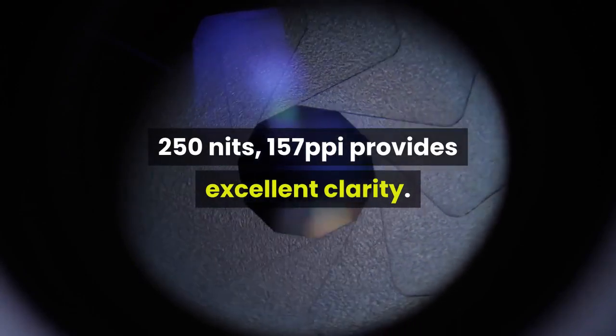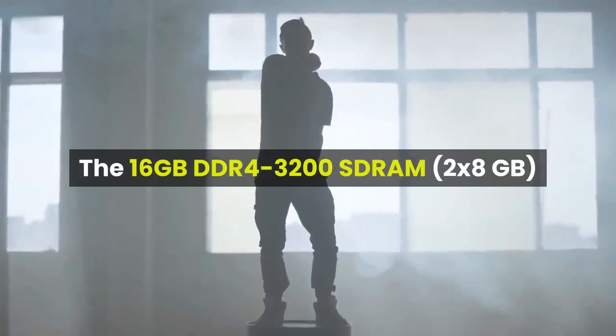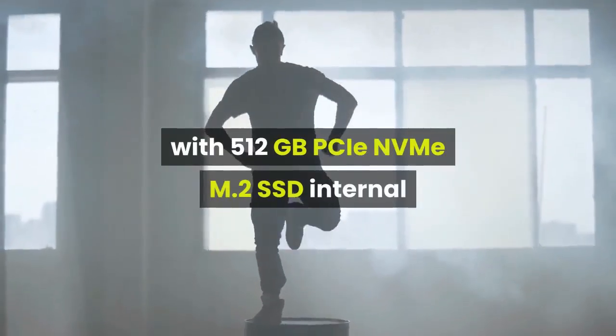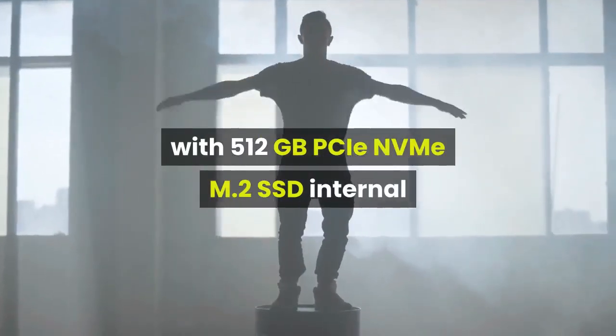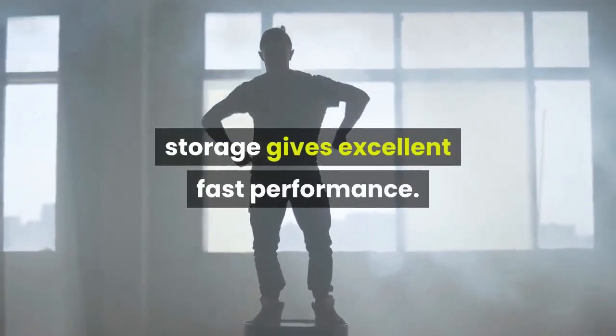The 16 gigabytes DDR4-3200 SDRAM (2 by 8 gigabytes) with 512 gigabytes PCIe NVMe M.2 SSD internal storage gives excellent fast performance.